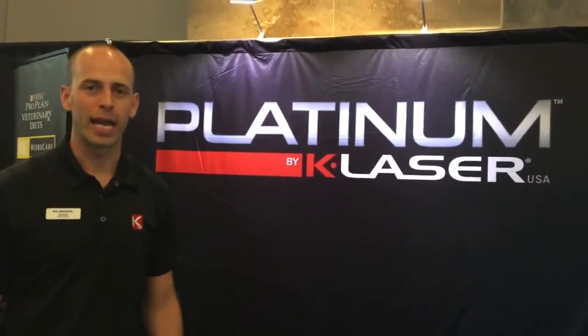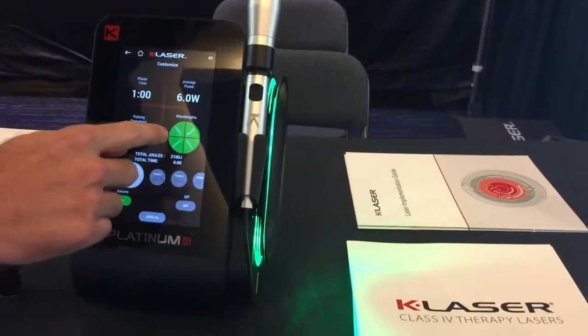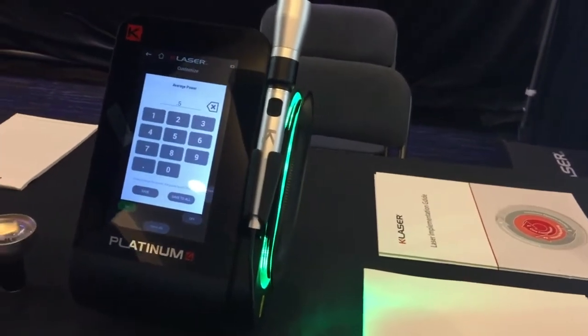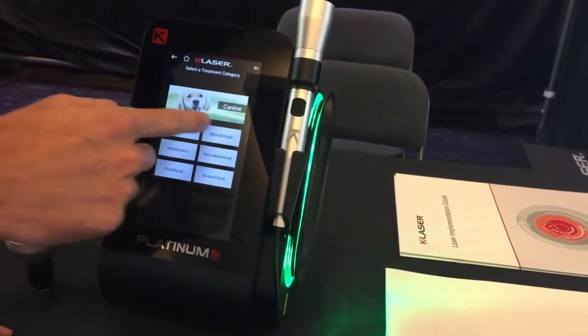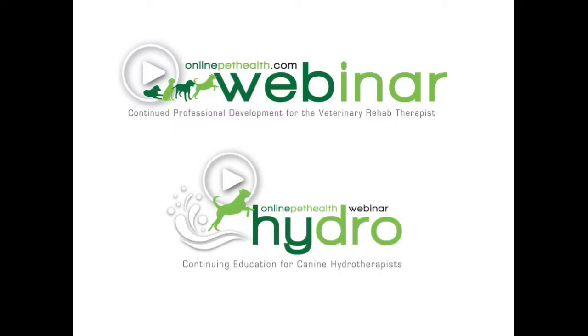I'm Dylan from K Laser USA, manufacturer of Class 4 therapeutic lasers. Our newest laser is the Platinum 4 — a 24-watt, four-wavelength laser. It can be turned all the way down to half a watt, and you can turn individual wavelengths on or off. You'll use it for canine, feline, equine, or exotic musculoskeletal conditions, dermatologic conditions, intra-thoracic, intra-abdominal, acupuncture, or oral-nasal indications. It's used by technicians, so it doesn't take up doctor's time — fast and easy to use.